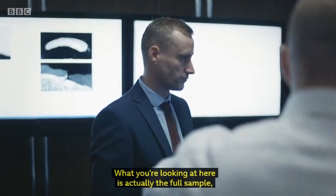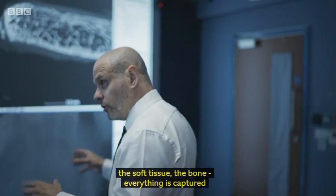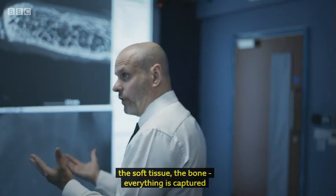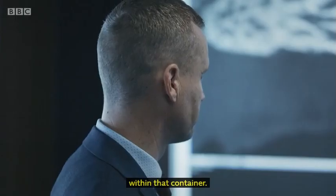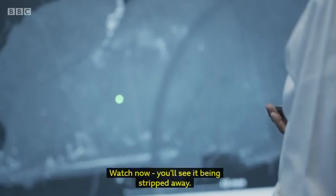What you're looking at here is actually the full sample. What you see here is we've captured all the packaging, the soft tissue, the bone — everything is captured within that container. This here is the soft tissue. Watch now, you'll see it being stripped away.